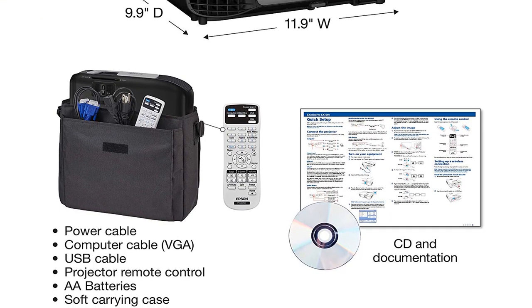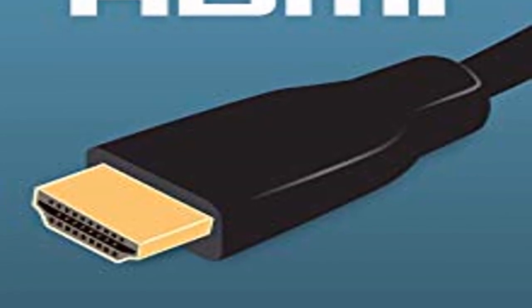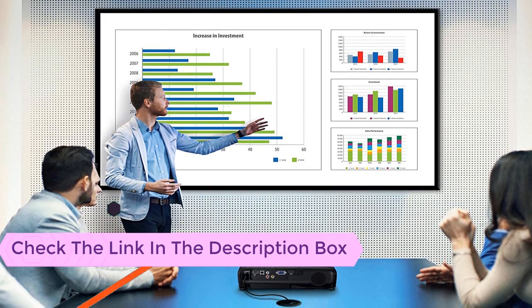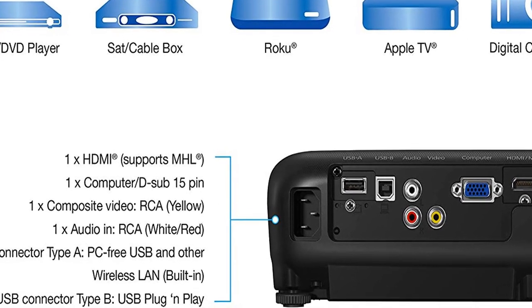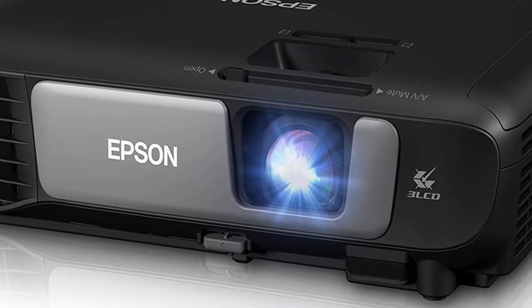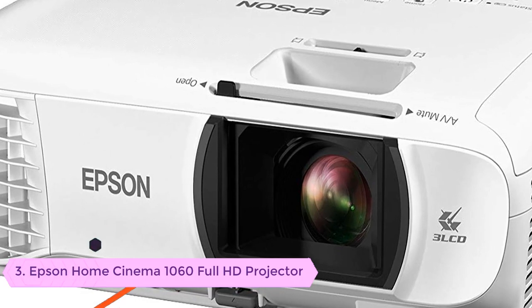Number two: Epson Pro EX 7260 with 3600 lumens brightness. You can be sure that this is even brighter compared to its predecessor. It also offers HDMI connectivity, and with three LCD technology you will be able to see vivid details of the picture quite clearly. You can also operate it wirelessly and connect it with your laptop, smartphone, or tablet.